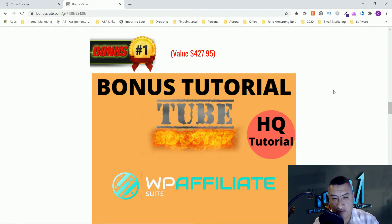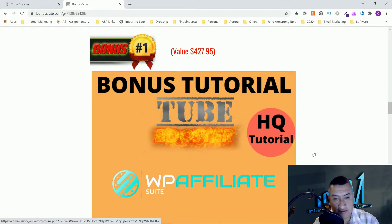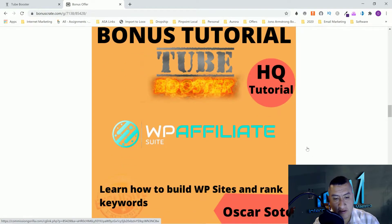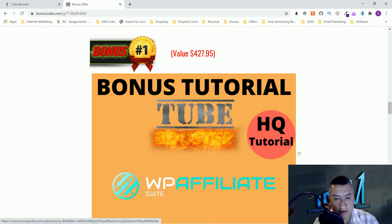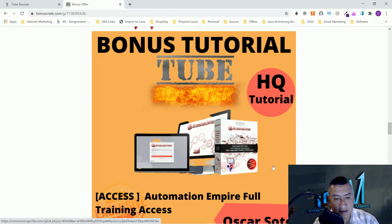You guys are probably going to need a website — it's good to have a website even for your YouTube videos, because that's good for SEO. On this bonus, you're going to learn how to build a website and rank keywords. This is called WP Affiliate, and this is going to be my first bonus.